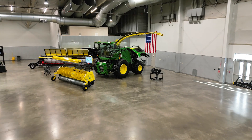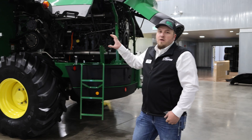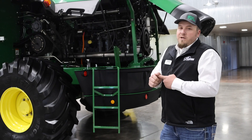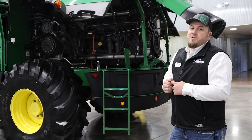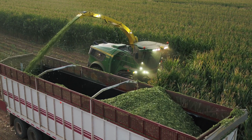Another thing we really like to talk about on these machines is our Harvest Lab 3000. This sensor is mounted up on the spout — we're going to be reading constituents, reading moisture, and reading everything on the fly, streaming this data seamlessly to Op Center. This sensor is taking a reading over 4,000 times a second, so it's very fast and very accurate.